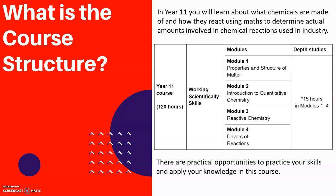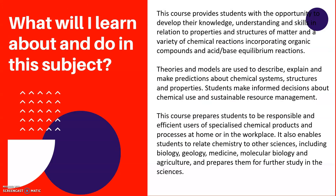There are lots of practical opportunities to practise skills and apply your knowledge in the course. The course provides you with an opportunity to develop your knowledge, understanding, and skills in relation to the properties and structures of matter, and a variety of chemical reactions incorporating organic compounds and acid-base equilibrium reactions. You'll look at theories and models used to describe, explain, and make predictions about chemical systems, structures, and properties, and you'll make informed decisions about chemical use and sustainable resource management. It's about using chemicals safely and responsibly, and relating chemistry to other subjects you might be doing.